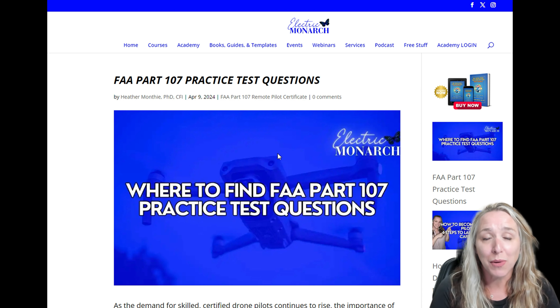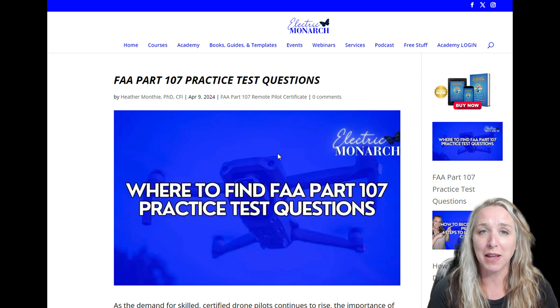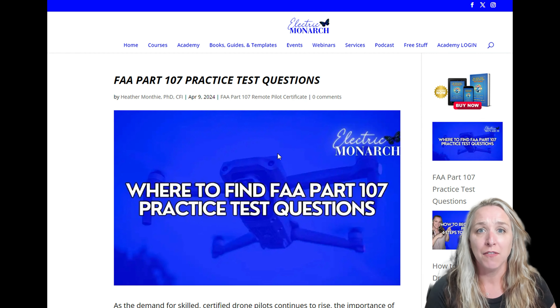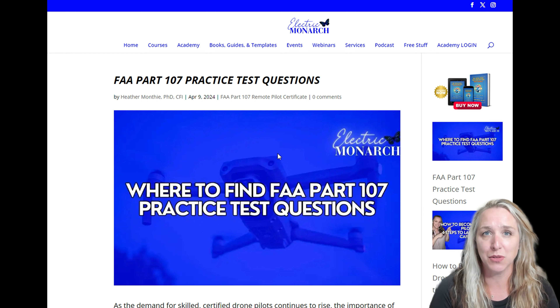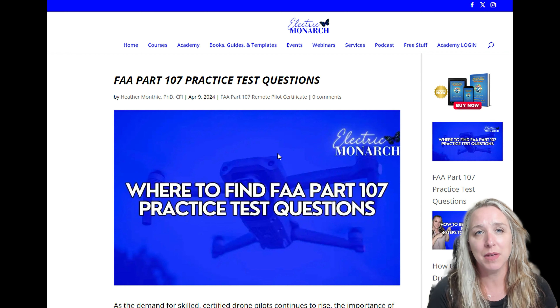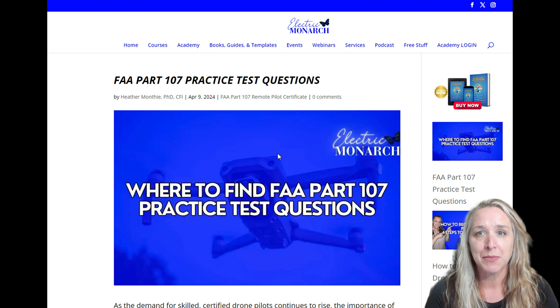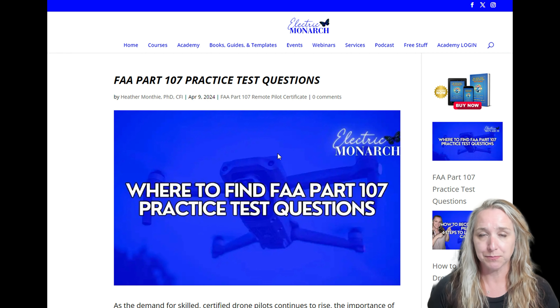What are the best FAA Part 107 practice test questions out there? Welcome to my YouTube channel. My name is Dr. Heather Monthe. I am a flight instructor and founder of Electric Monarch Drone Education, where we help people pass the FAA Part 107 exam and also start and grow their drone business. In this video, I wanted to share from my perspective as a flight instructor what are the best FAA Part 107 practice tests that are out there.